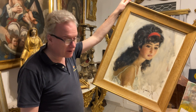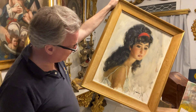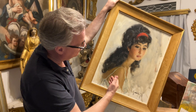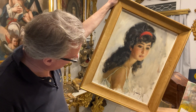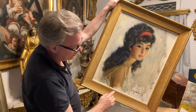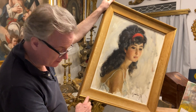Most of his pictures are busy and rather over the top, but this one is a really fantastic study of a girl. You have the black hair, the dark skin, a red band in the hair, a shoulder, and a background done really simply with a lovely signature.